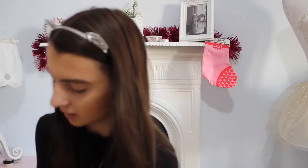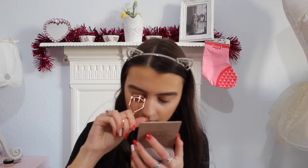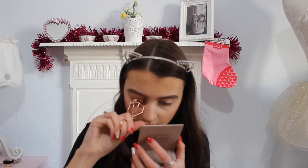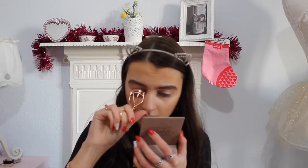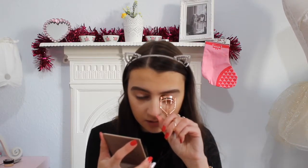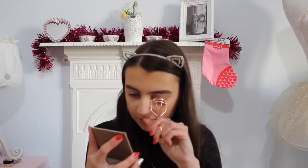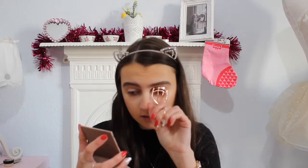I'm going to curl my eyelashes and then do my fake eyelashes. Look at my eyelash curlers — rose gold, so cute! If you don't use eyelash curlers, you're missing out. Unless your eyelashes are naturally curled, if they face downward it makes putting on mascara and everything so much easier. That's one of my tips.